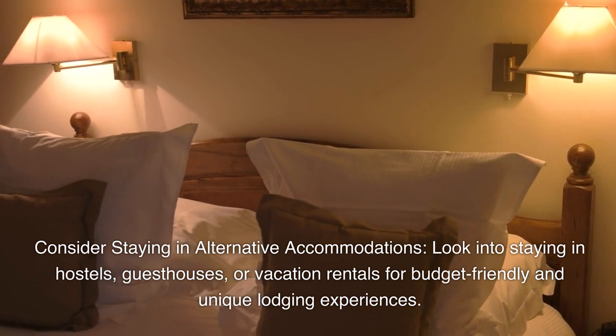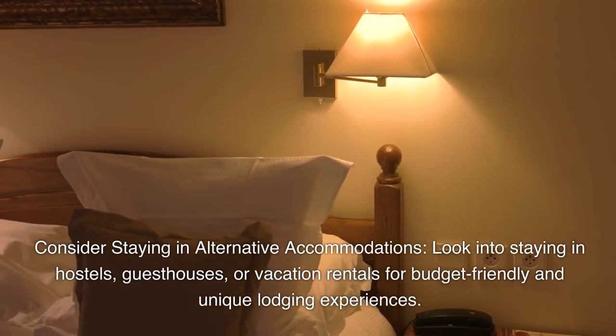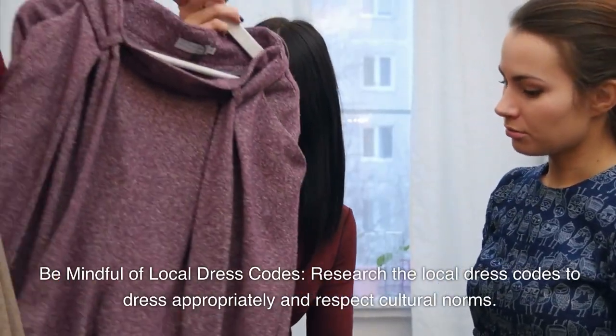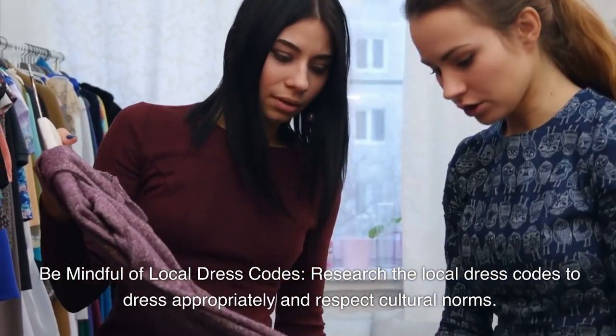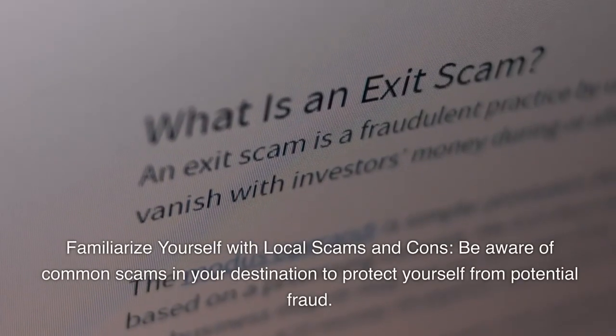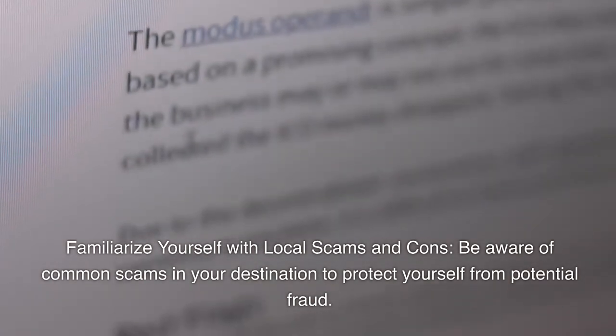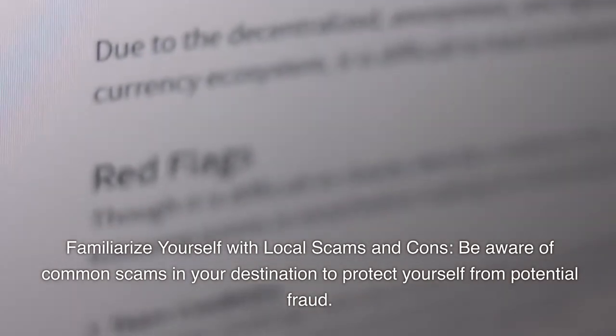Consider staying in alternative accommodations such as hostels, guest houses, or vacation rentals for budget-friendly and unique lodging experiences. Be mindful of local dress codes — research them to dress appropriately and respect cultural norms. Familiarize yourself with local scams and cons to protect yourself from potential fraud.